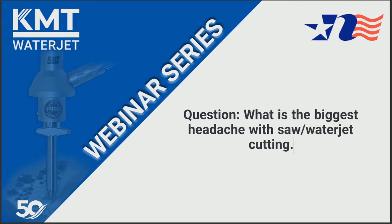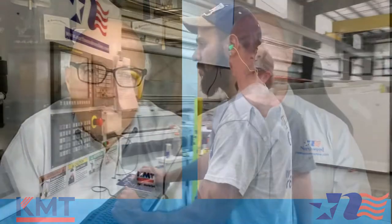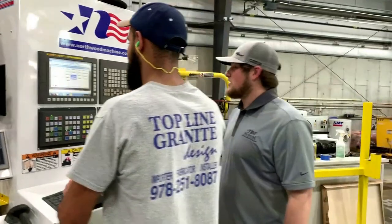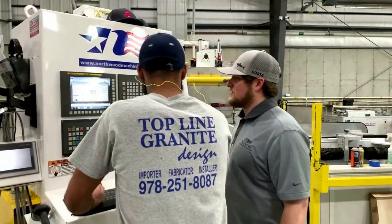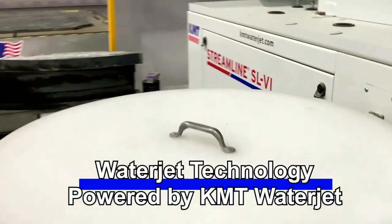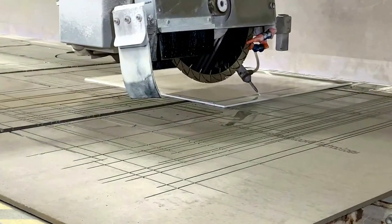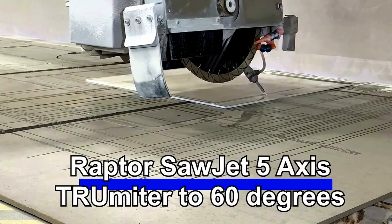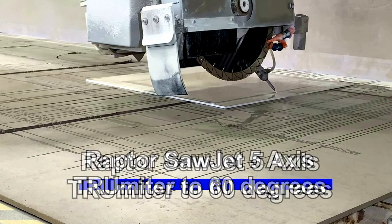The next question: with a saw jet, what is the biggest headache? There isn't one, because we've taken care of that on the software side. Running a saw jet versus a regular bridge saw, the software does all the work — all the decision-making on where the water jet comes in to make the cut and where the saw makes the cut. Our software determines those cuts through the algorithms we run.